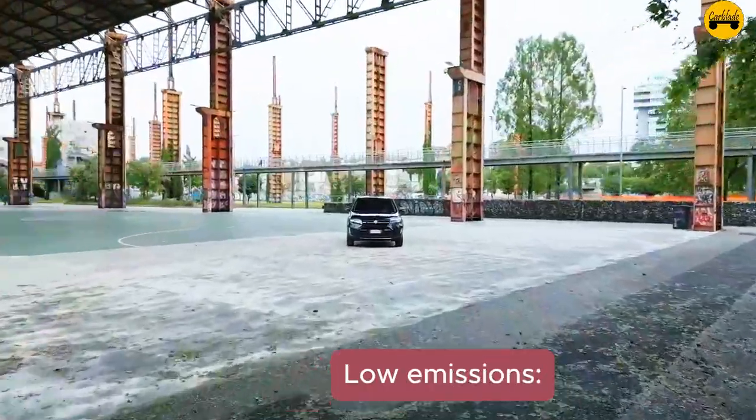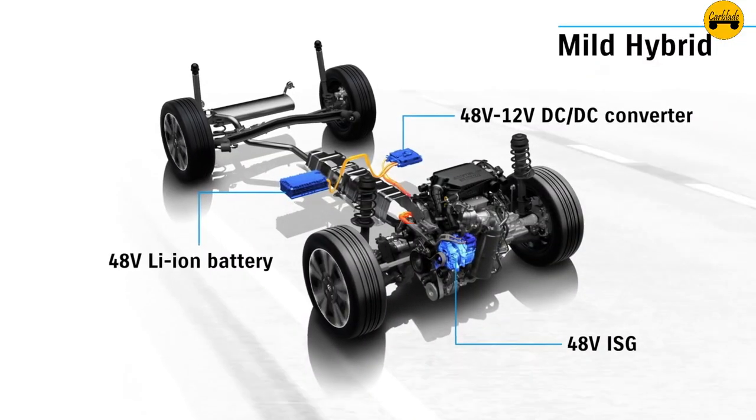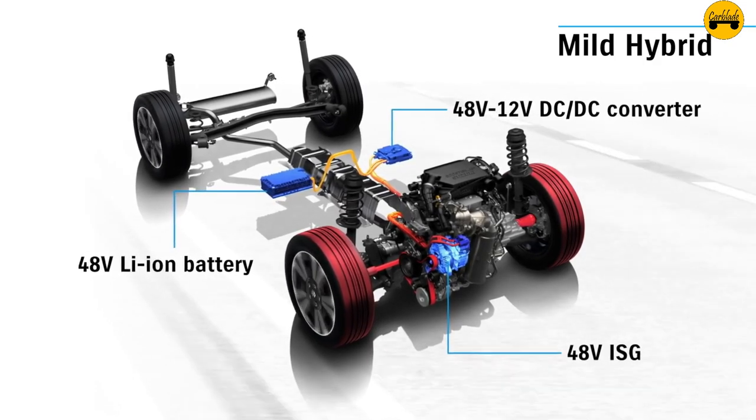Fact 12 — Low emissions: Thanks to its hybrid technology, the Vitara Hybrid produces significantly lower CO2 emissions compared to non-hybrid models, making it an environmentally friendly choice.